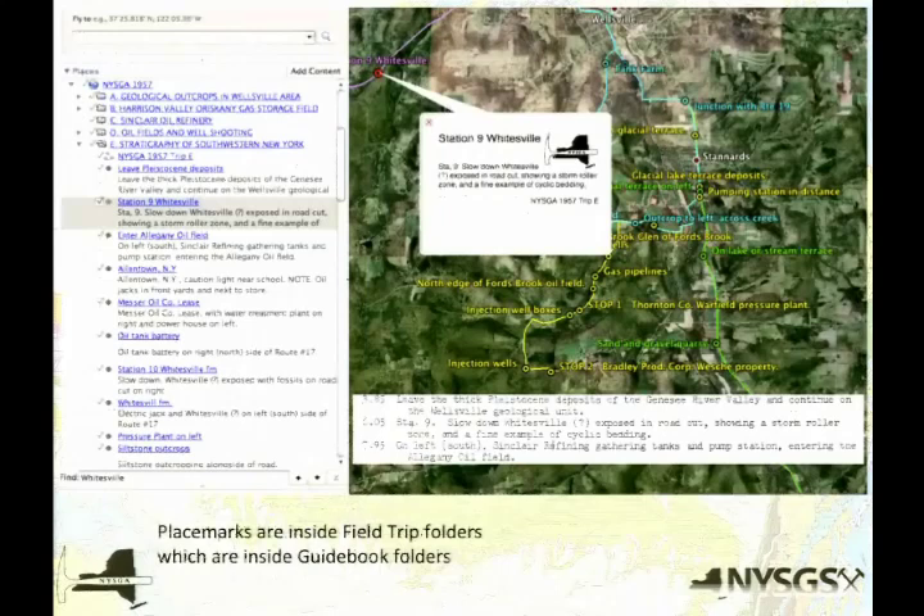When you actually do it, these are the stops along the way. This is an example of what the field guide looks like — typescript, particularly those early ones. Some of you probably don't know, but we used to have typewriters — electric ones were pretty consistent, but manual ones depended on the secretary and what mood she was in, how hard she hit those letters. When you're trying to convert it using optical character recognition, it becomes an interesting project. In Google Earth, you have the ability to put things inside of folders — the big folder for the whole trip, 1957, and then each one of the trips: A, B, C, D, E. You'll notice C is the Sinclair Oil Refinery.